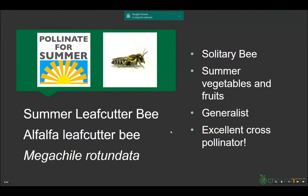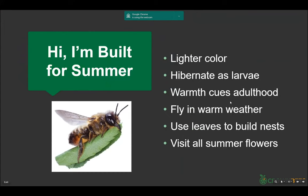Let's talk about the leafcutter bee, also called the alfalfa leafcutter bee. Scientifically it's Megachile rotundata. It's a solitary bee that does everything in the summer. It's a generalist — not only getting alfalfa but also onion seed, dandelions, amazing cross-pollinators. They're a lighter color. They overwinter as a larva, and warmth makes them shift into adults. They use leaf bits rather than mud like a mason bee. They use leaf bits to separate their pollen and egg chambers.